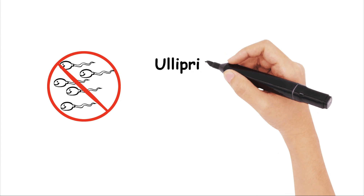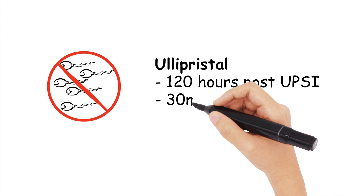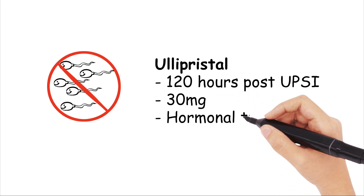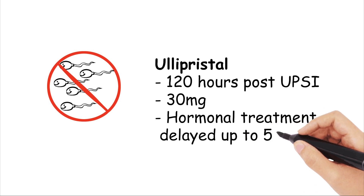Ulipristal is an alternative and can be given up to 5 days, or 120 hours, post unprotected sex, with a dose of 30mg. The caveat here is that no hormonal treatment will be effective up until 5 days afterwards.